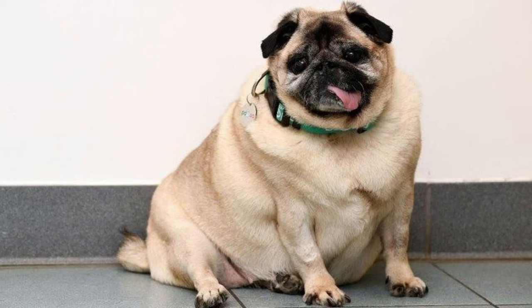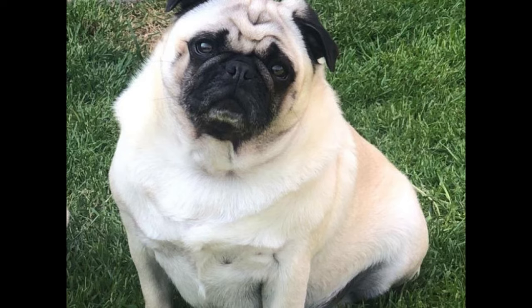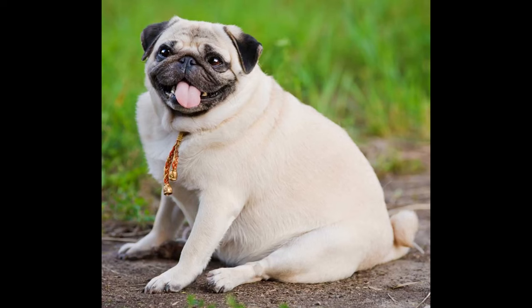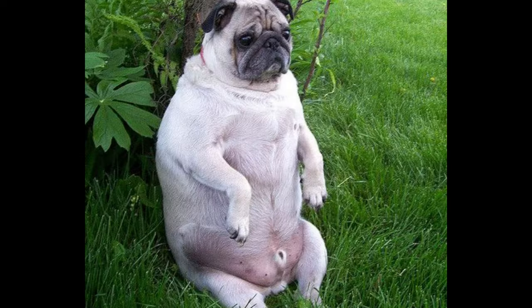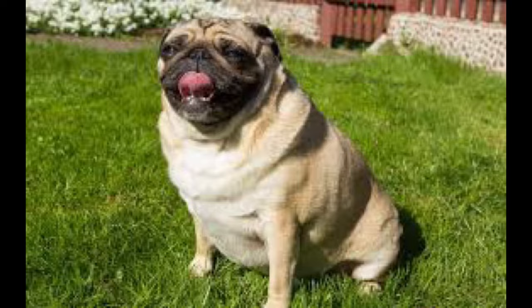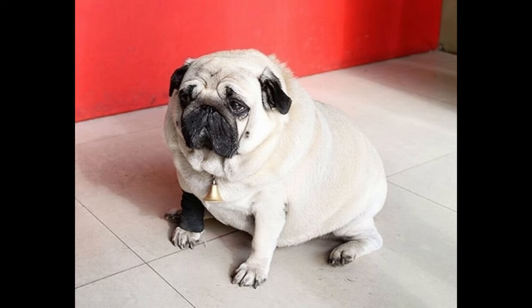It is important to ensure that your pug receives adequate nutrients to prevent obesity. You should also monitor your pug's weight regularly and adjust its diet accordingly. In addition to a healthy diet, pugs need regular exercise to maintain weight. Ensure you provide your pug with plenty of playtime and walks to keep them active. This will help your pug stay fit and healthy and reduce their chances of developing obesity-related illnesses.